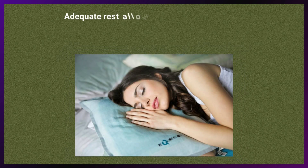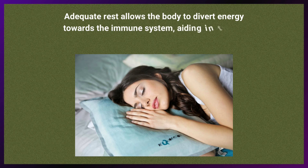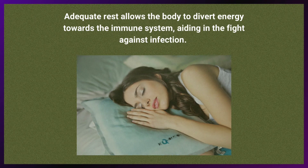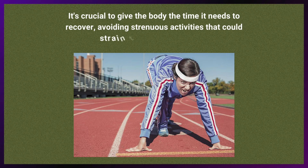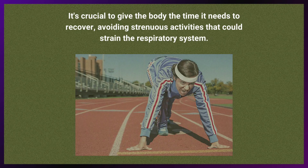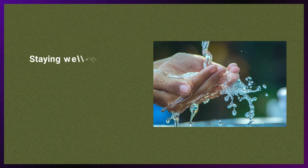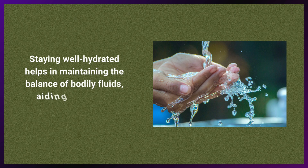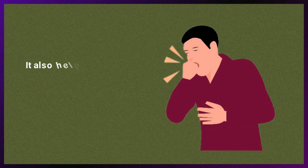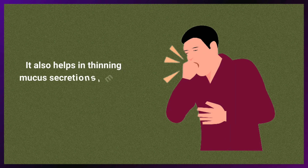Adequate rest allows the body to divert energy towards the immune system, aiding in the fight against infection. It's crucial to give the body the time it needs to recover, avoiding strenuous activities that could strain the respiratory system. Staying well hydrated helps in maintaining balance of bodily fluids, aiding the immune system, and helps in thinning mucus secretions, making it easier to expel from the respiratory system.